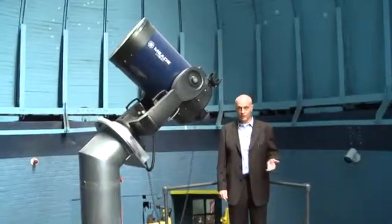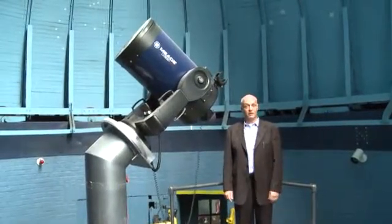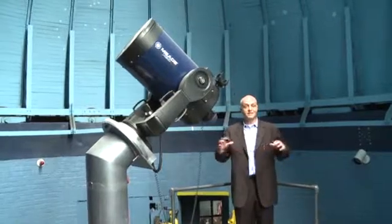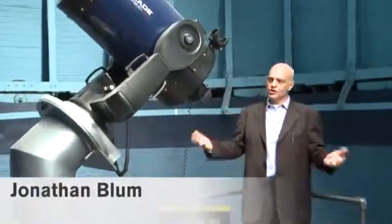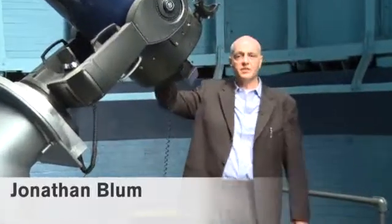On this, the 400th year of the birth of the astronomical telescope, the science of astronomy is going through a fascinating change. Sure, traditional scopes like this are being used, but more and more astronomy is becoming about the network, and we're here on the roof of Pupin Hall at Columbia University to take a look at the cutting edge of so-called robotic internet-controlled telescopes.